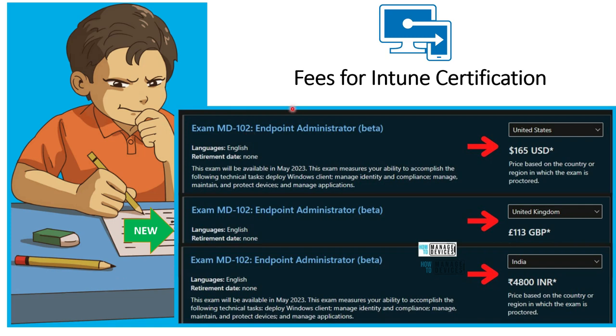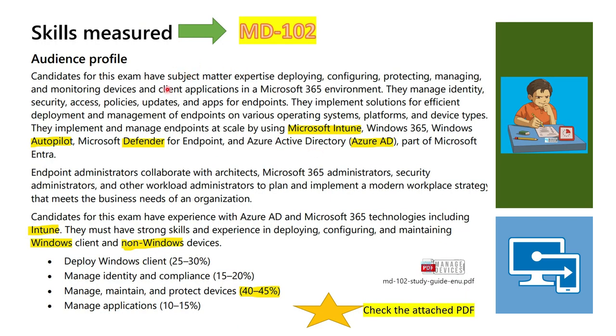Let's look into the fee structure. I have taken three examples. If you are from the United States, the beta exam fee is $165 USD — there may be some additional charges as noted. If you are from the United Kingdom, it is £113 GBP. And if you are from India, the exam fee is ₹4,800 Indian Rupees.